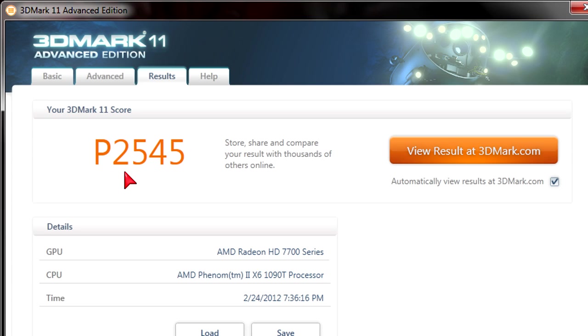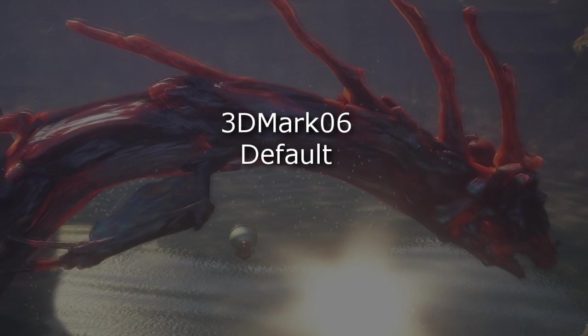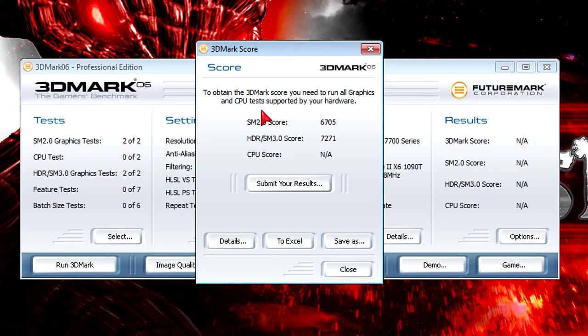This is heavy DX 11 rendering by the way. In 3DMark 06 at default settings I get 6705 points in the shader model 2.0 test and in the HDR shader model 3.0 test I get 7271 points. Great scores, although that's DirectX 9 rendering.